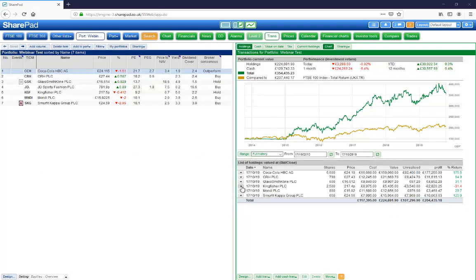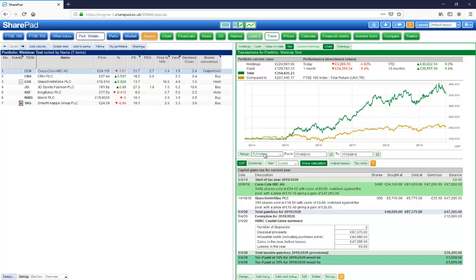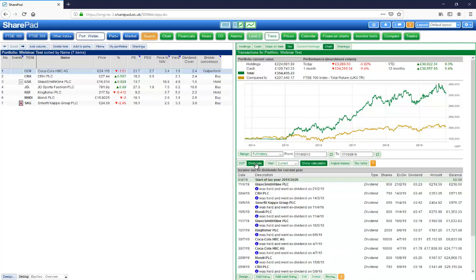Manage your holdings using our comprehensive portfolio management tool, which includes a capital gains and income tax calculator.